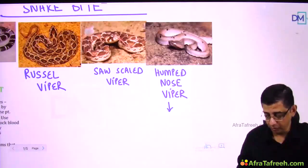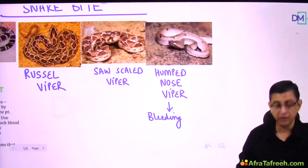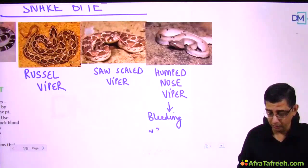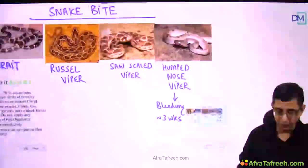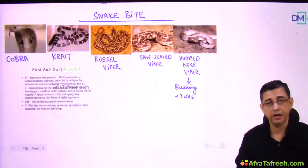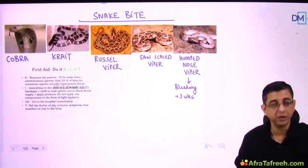The hump-nosed viper also contributes to hemotoxic manifestations and bleeding. If a person survives, the coagulopathy component of hump-nosed viper bite can persist for as long as three weeks. The MCQ statement to remember: anti-snake venom does not work against the hump-nosed viper.